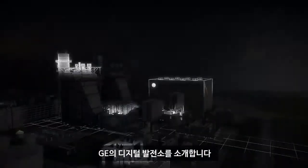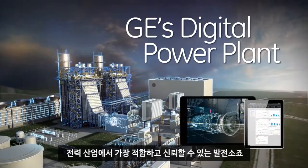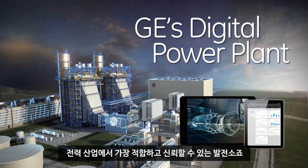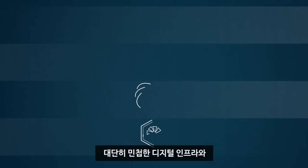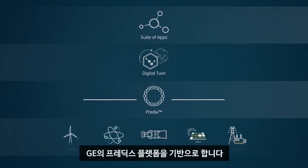Introducing the Digital Power Plant from GE — the industry's most adaptable and reliable power plant, combining an exceedingly agile digital infrastructure and a suite of highly innovative industrial-grade applications, built for the industrial internet, powered by the PREDIX platform.